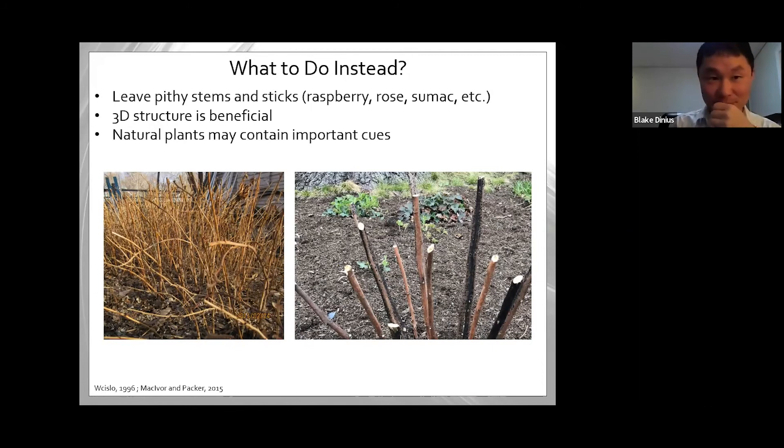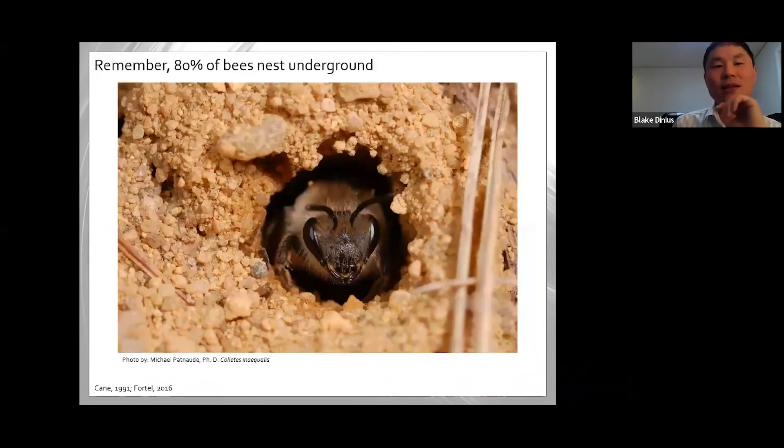What can you do to support bees in a better way? If you can tolerate it, just leave as many pithy stems and sticks around your yard as possible. What researchers found is that this three-dimensional, disorderly-looking structure is actually more beneficial at preventing disease and parasitism. Natural plants may also contain important cues — their scent or appearance can be more attractive to bees. This is doing it the right way.